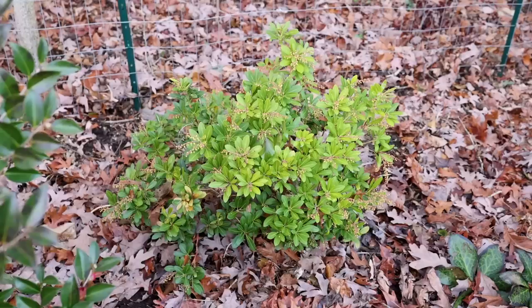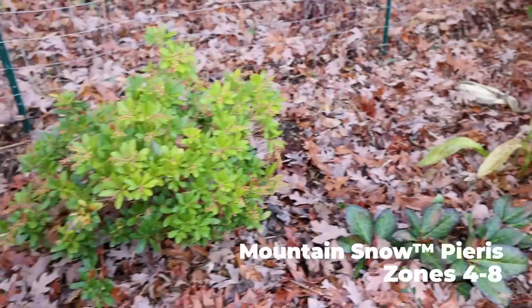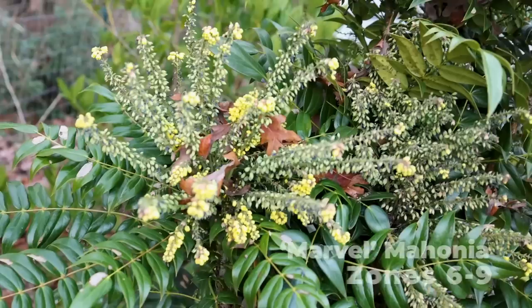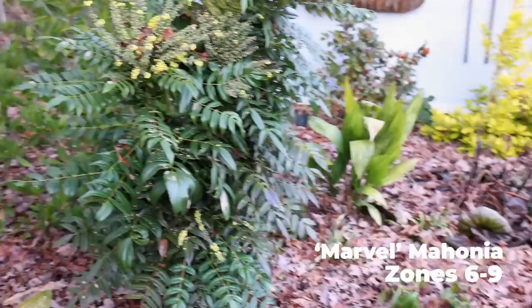Honorable mention to the Mountain Snow Pieris, which is budded up and ready to bloom — we'll start to see color on it sometime later in January with those little white flowers. Sliding around to the right, another honorable mention are the Mahonias in the landscape. This is Marvel Mahonia; we also have Soft Caress. Looking fantastic. You'd think I'd pick a flowering plant if I'm picking great looking plants in January — and there's one.